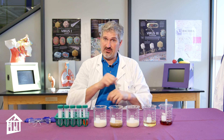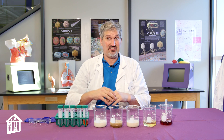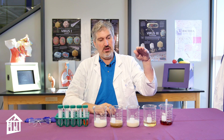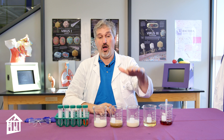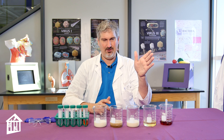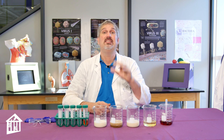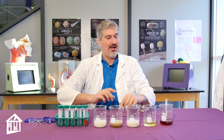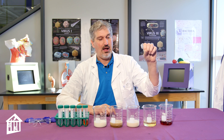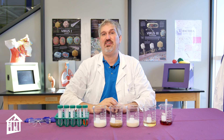Now what we're going to do today is test some different products and see how much fat content they have. We have vegetable oil, almond milk, a banana water solution, and whole milk. And this red stuff over here is called Sudan 3. When applied to these different liquids, it will attach to the fat so that we can see them.